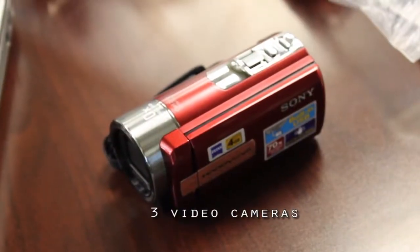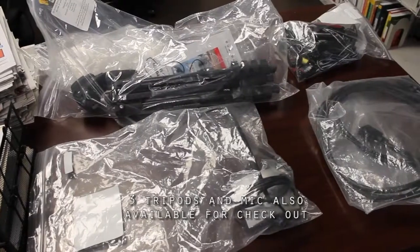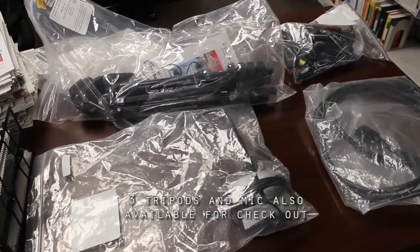We also have some equipment that's available for checkout. We have video cameras that can be checked out for three days. So if you're interested in checking out any of that equipment, just make sure you've got your student ID and ask for those at the desk.